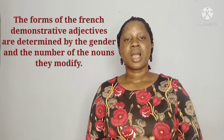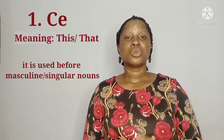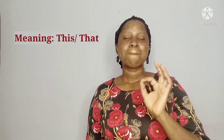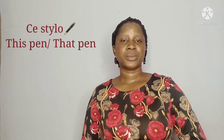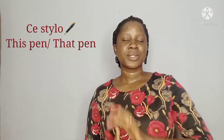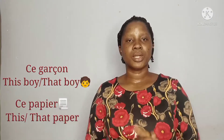The first form is "ce" (C-E). "Ce" is used before singular masculine nouns. For example: ce stylo, ce garçon, ce papier, and so on.